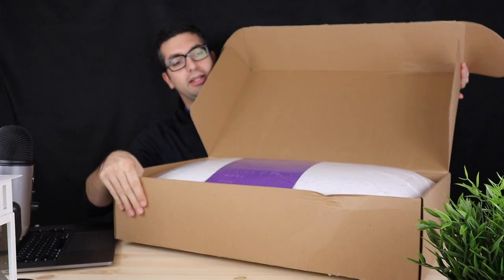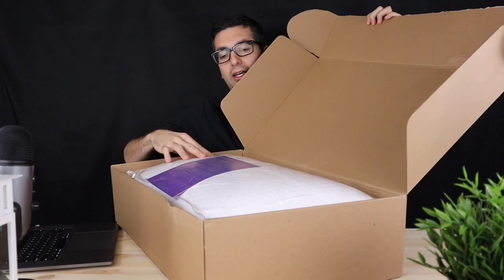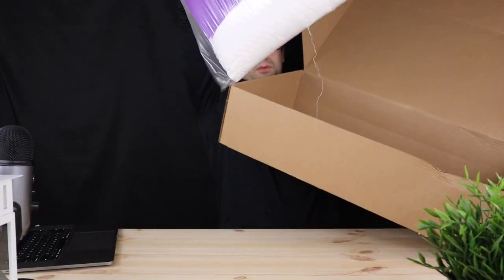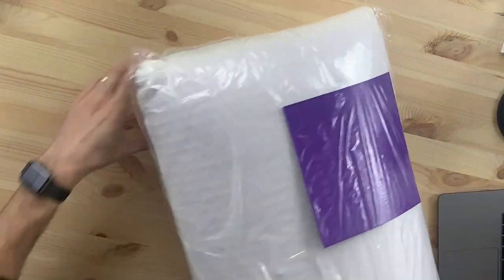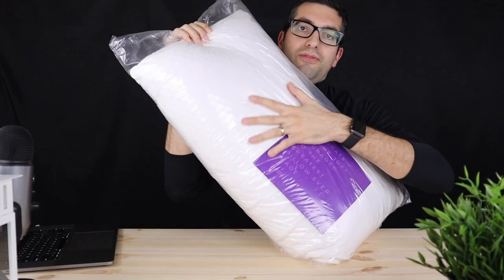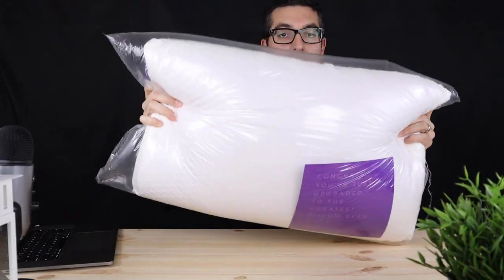And wow, this is a huge box and a huge pillow. As you can see, right in the box it comes available. You can see the grid right there, and you can feel the grid. It's a huge pillow.